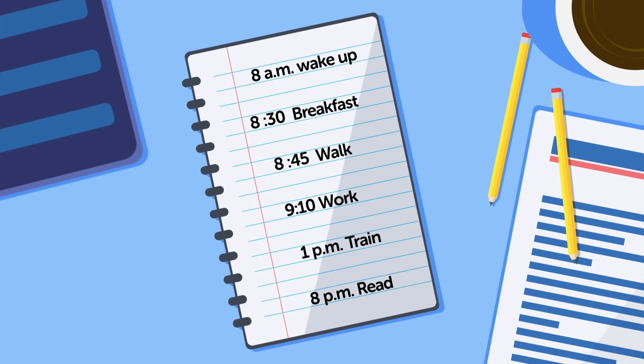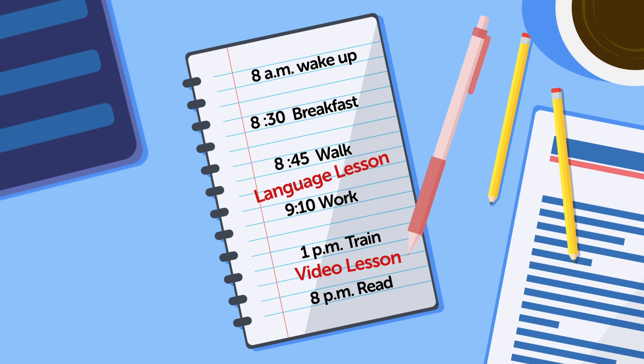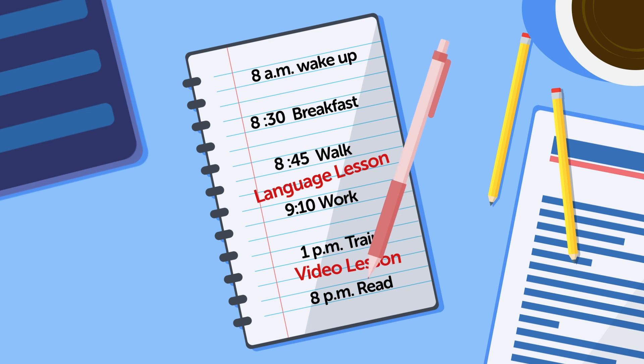Instead of waking up earlier — which adds two new routines at once — keep your daily routine and look for another way to introduce language learning. If you ride the bus, listen to our audio lessons. If you take walks and listen to music, swap out music for language lessons. If you take the bus or train, check out our audio and video lessons. If you usually read in the evenings and can focus, try a textbook. In all these examples, you're taking an existing routine and adding language learning inside.